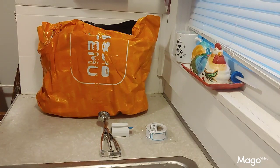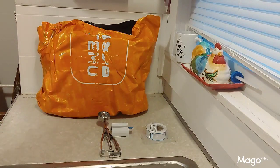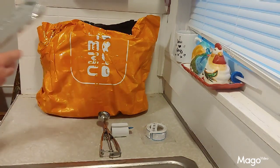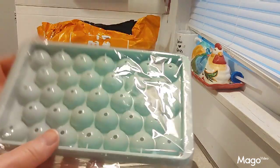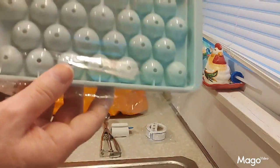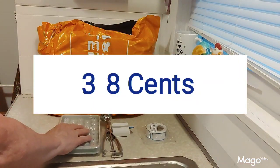Also for the giveaway — and these are items I've hauled many times, y'all have seen them before — it's the round ice mold. I left it in the plastic because it's going in the giveaway. I paid 38 cents for it.